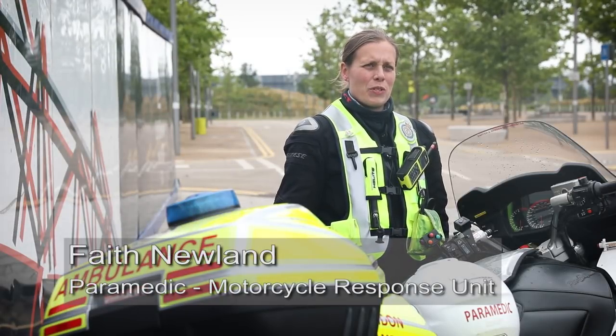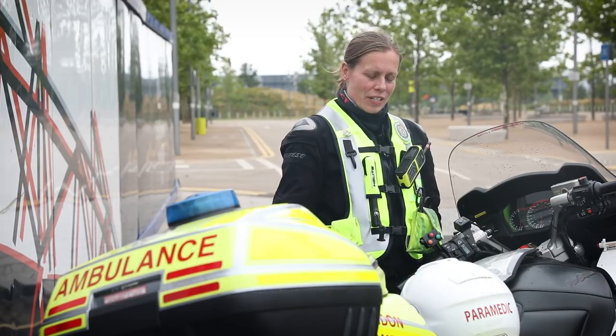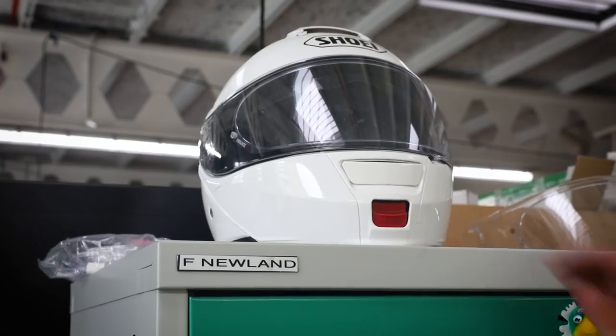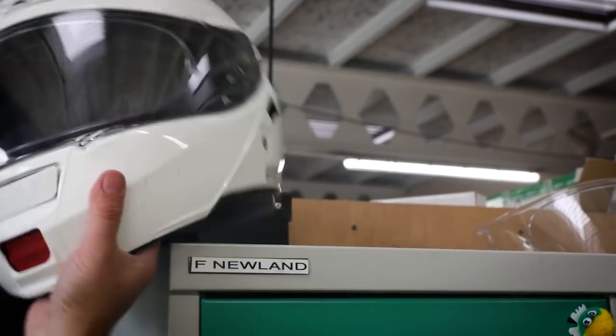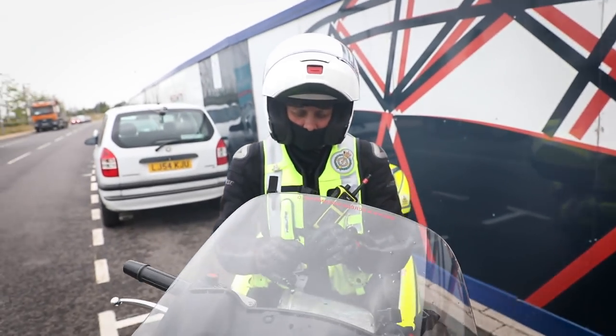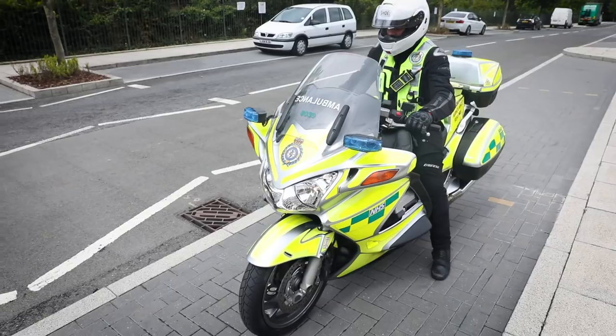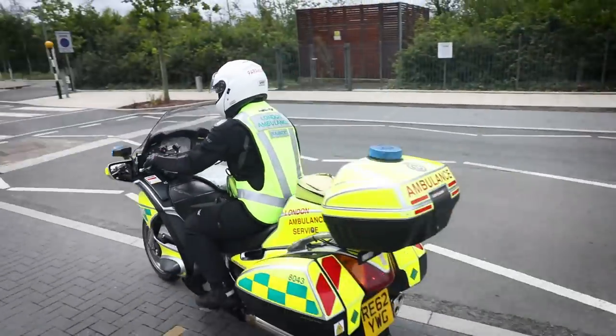My name is Faith. I'm a motorcycle response unit paramedic. I've been in the service since 2005 and with the unit since 2015. I'd worked on ambulances, I'd worked on cars. I had a motorbike license anyway. Someone suggested I should go for it. I went for it, went through all the process, did the training, came out on the road, never looked back.